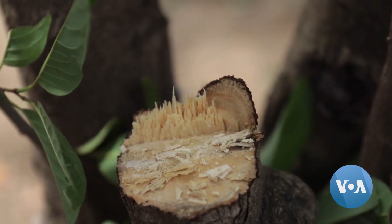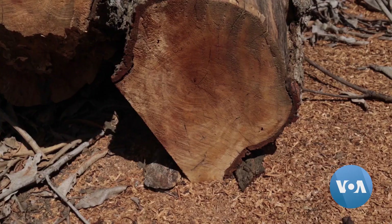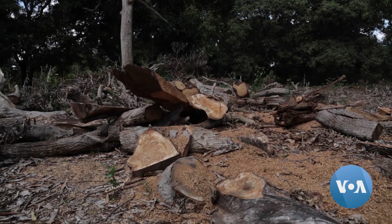Kenya loses an average of 50,000 hectares of forest every year, according to the Nairobi-based World Agroforestry Institute. It's a trend seen worldwide. Take for example in 2021, the world lost about 11.1 million hectares of forest.